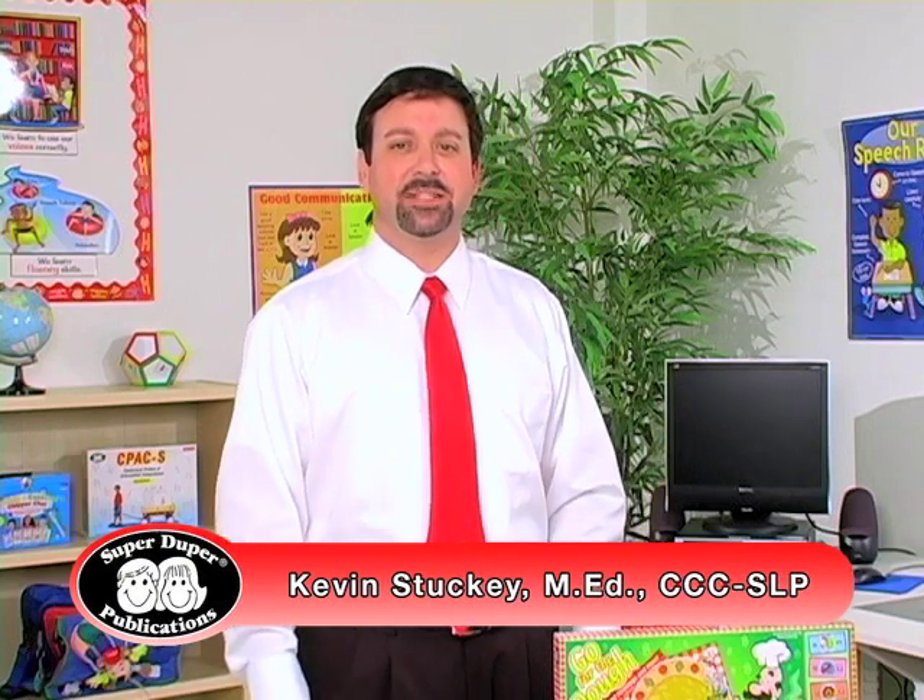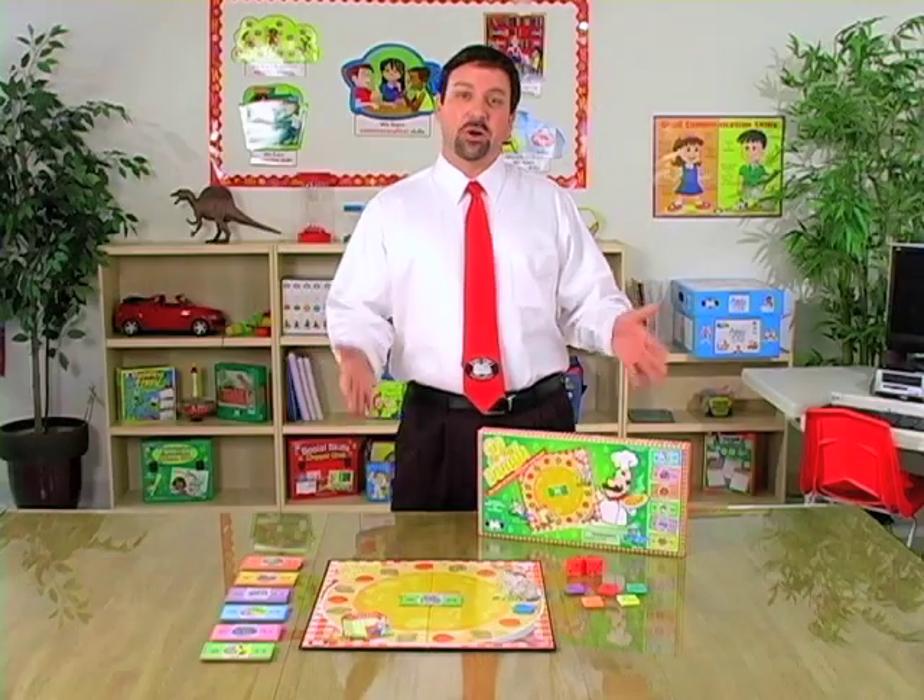Hi, I'm Kevin, a speech-language pathologist here at SuperDuper, and this is Go for the Doe.